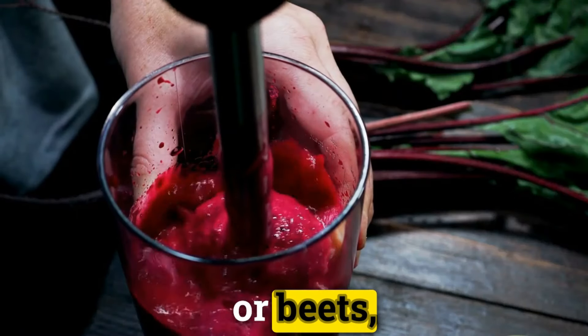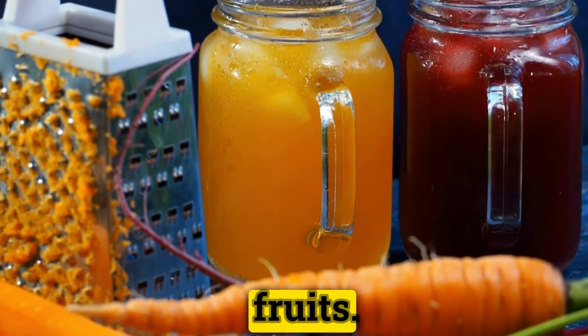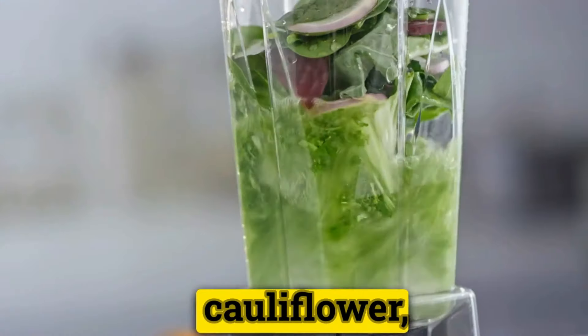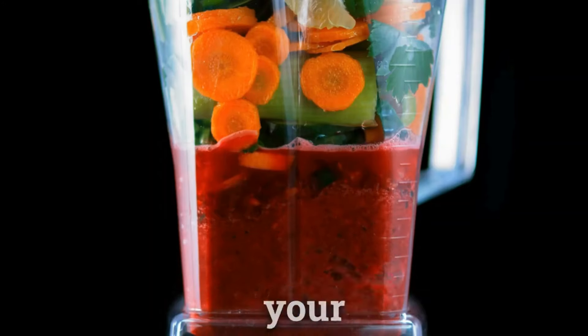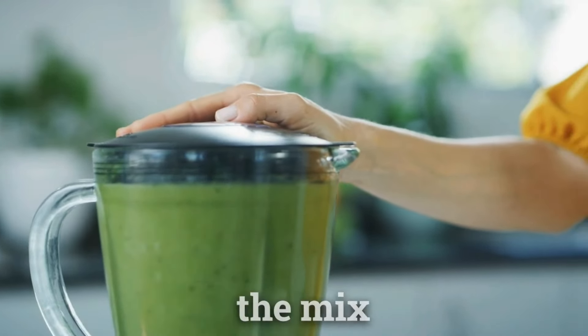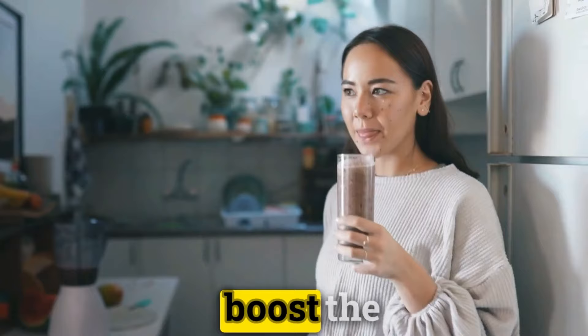To add a burst of nutrients, consider throwing in carrots or beets, which bring a natural sweetness that pairs perfectly with other fruits. For those seeking a creamier texture without resorting to dairy, cauliflower or zucchini can be your secret ingredients. These veggies blend so well into the mix that you'll hardly notice their presence, yet they significantly boost the health factor of your favorite smoothie recipes.